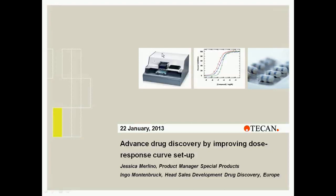Good morning or good afternoon everyone, depending on where you are joining us from, and welcome to today's webinar. My name is Zach Tallis from the Business Review and I will be today's host. I am delighted to have with us today Tecan, who will be discussing advanced drug discovery by improving dose response curve setup. We are joined by Richard C. Marcellus, Jessica Molino, and Ingo Montenbruck.